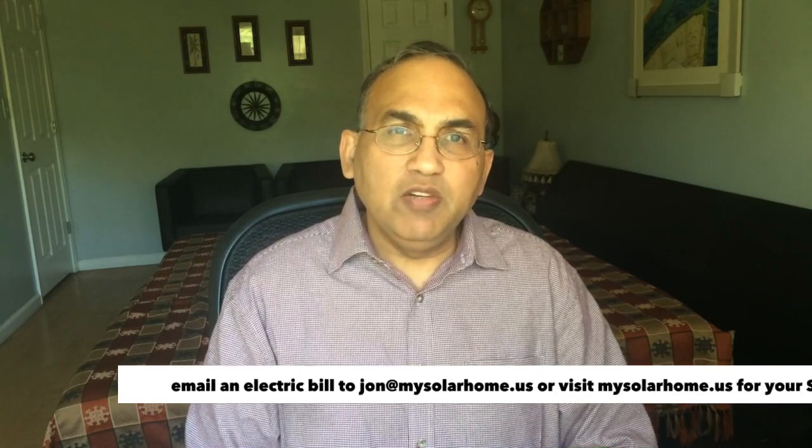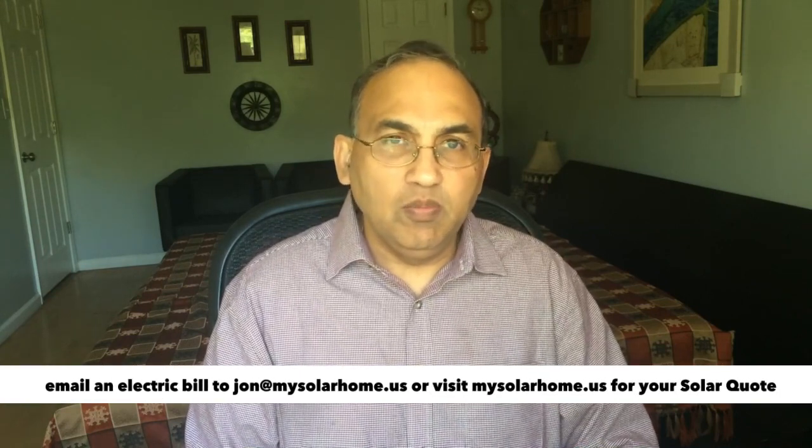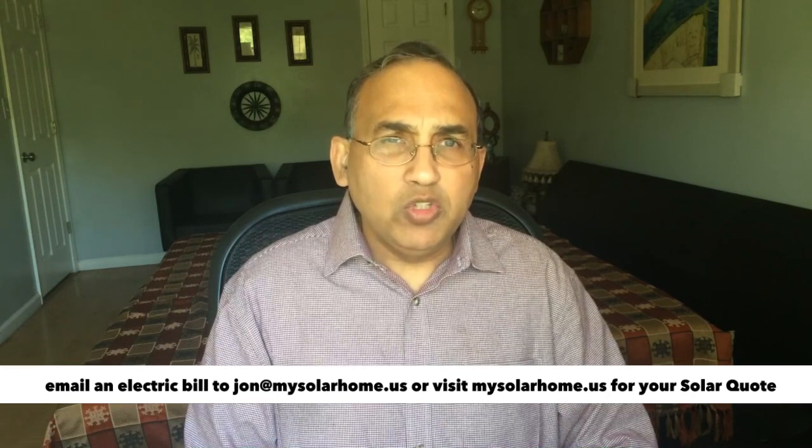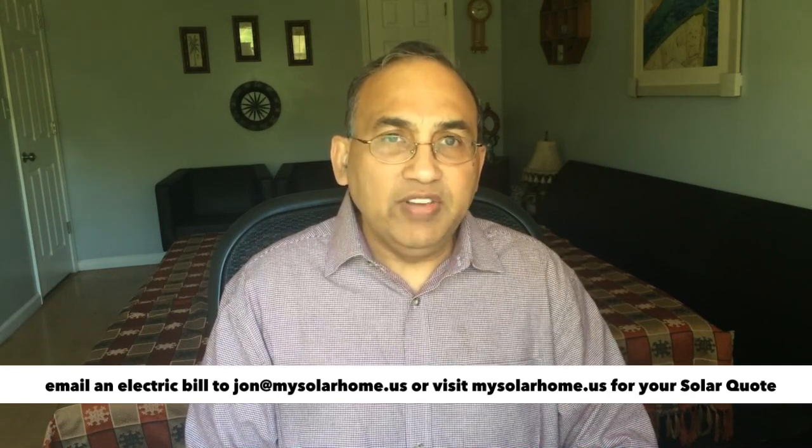Hi there, Jawan from mysolarhome.us. This is an updated video on how many solar panels you actually need in your home. Regardless of where you stay in the United States, this video is going to give you an easy, almost 90% accurate way of estimating how many solar panels you need on your roof.